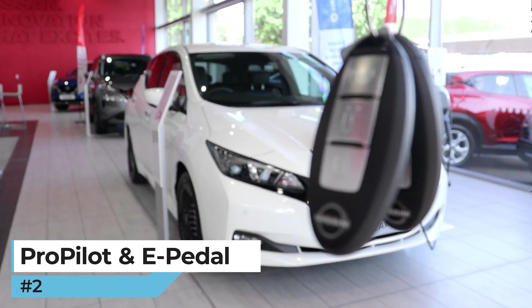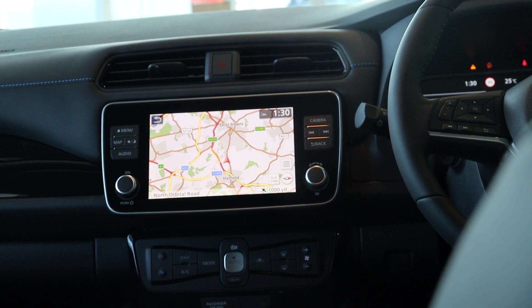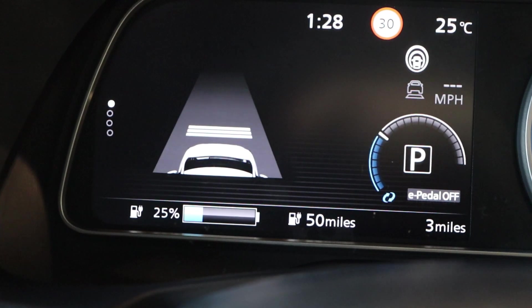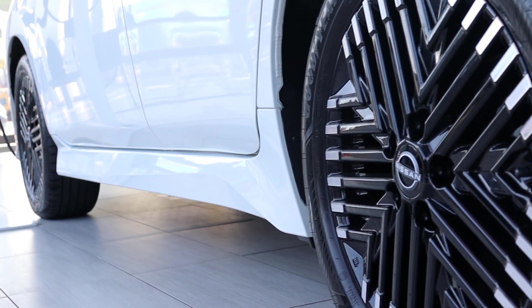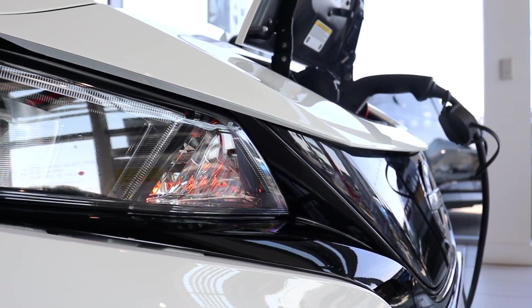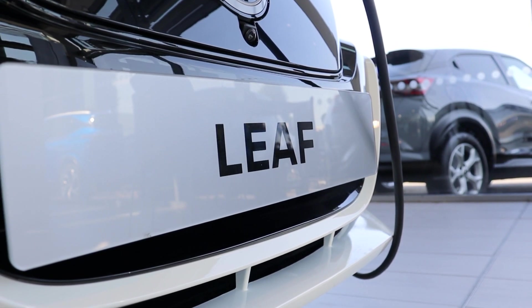Number two: pro pilot and e-pedal. Nissan pro pilot is embedded into the car, which means your daily drives will now come with high-end technologies like cruise control, blind spot assist, lane keep assist, adaptive headlights and more. Plus e-pedal — this feature allows you to accelerate and brake using just one pedal, making your drive a more comfortable one and also helping to enhance the range with regenerative braking.